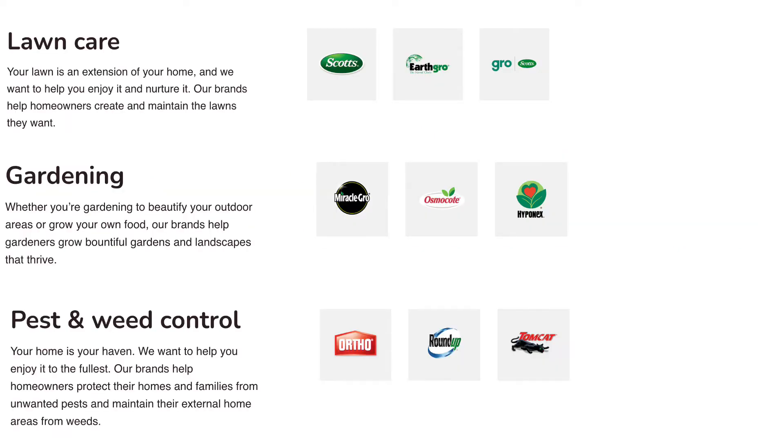Traditionally, the majority of the company's businesses can be roughly divided into three sections: lawn care, gardening, and pest control. The portfolio brands include Scott's Miracle-Gro, EarthGrow, and Ortho. It also markets the consumer variant of Bayer's weed killer Roundup, which is one of the most popular pesticides in the world. These brands have equal weight in both consumer and industrial applications, and the company has grown both by organic revenue growth and by merger and acquisition to be where it is today.